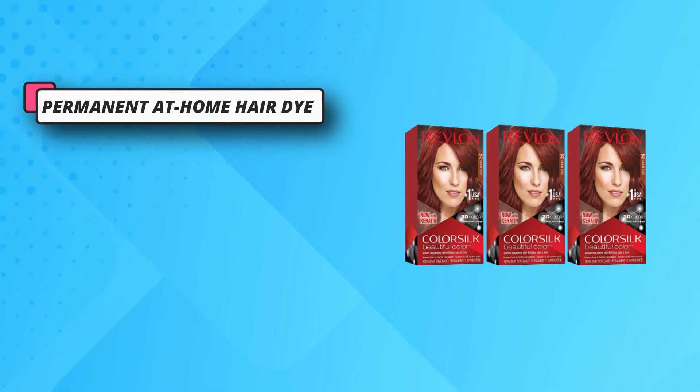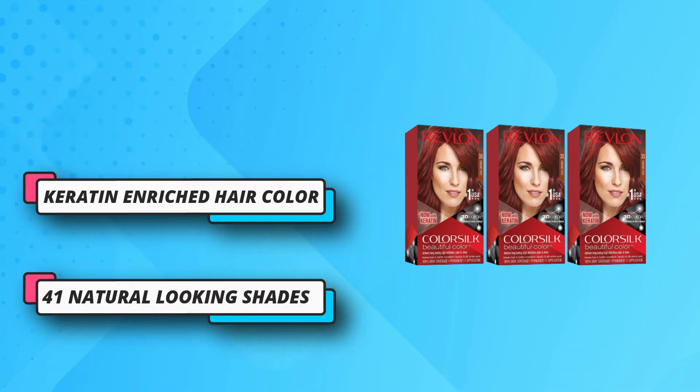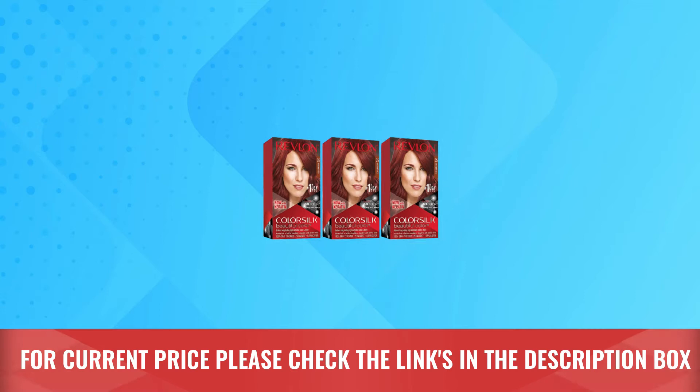41 natural-looking shades, with shades of black, brown, blonde, red, and platinum hair dye — there are so many beautiful colors to choose from. For current price, please check the links in the description box.